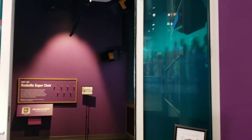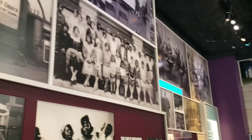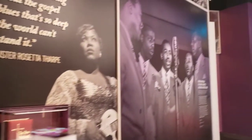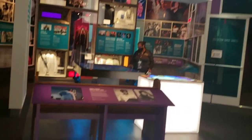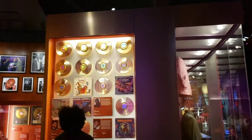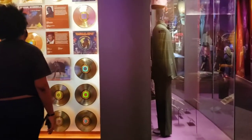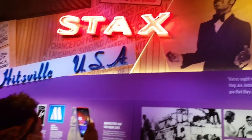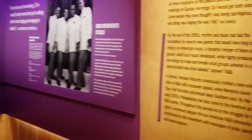They can put their two cents in about what they remember about a certain time, or someone younger may know something about an artist you've never heard of before. This is the only African American music museum in the United States, and it has so much information because it covers all genres. It is solely dedicated to remembering and celebrating the accomplishments made by African Americans in the music industry.